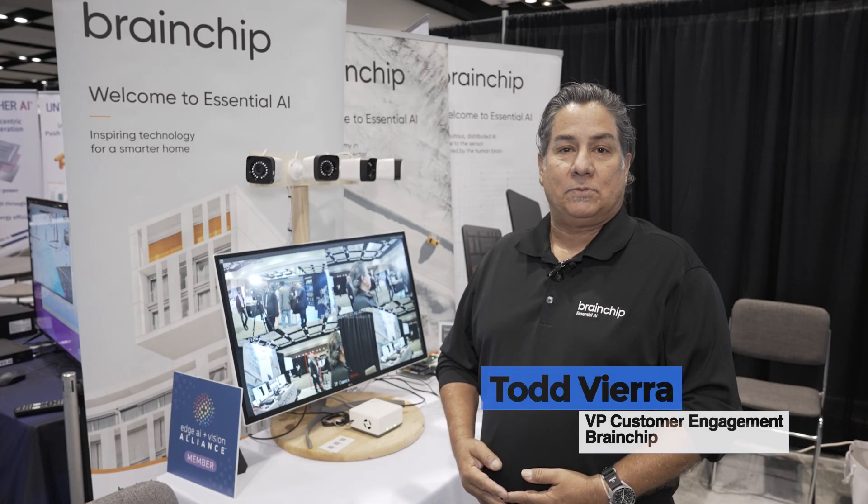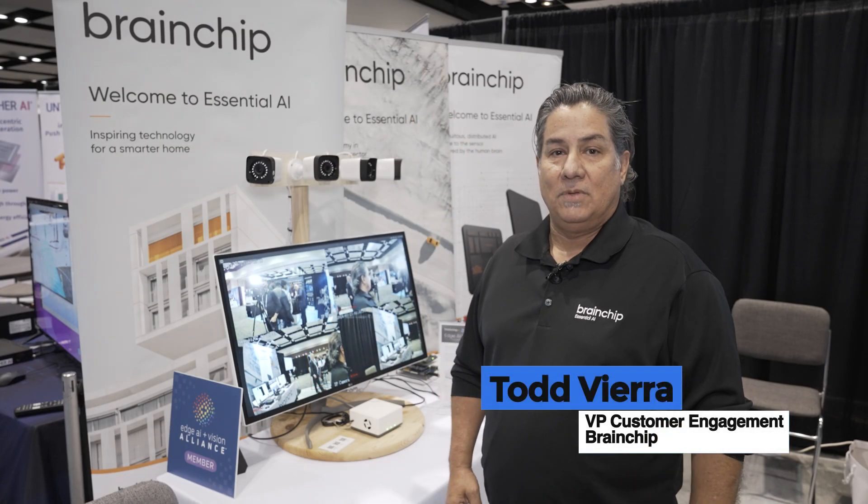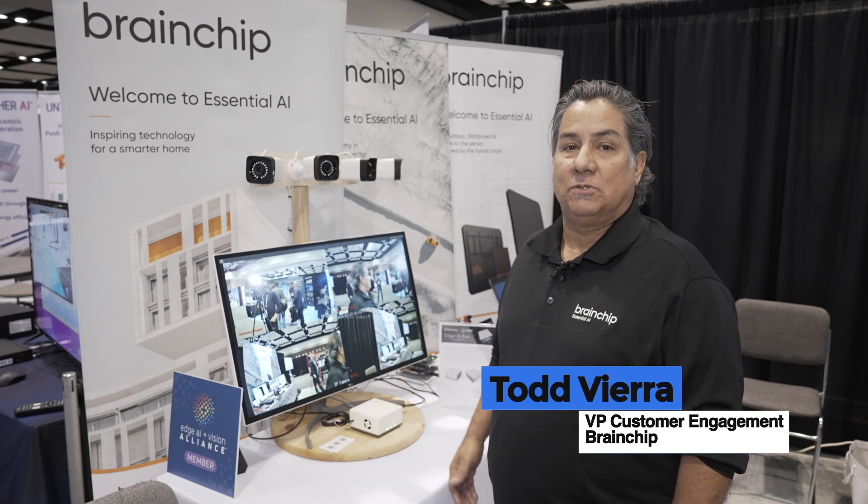Hello, my name is Todd Vieira, Vice President of Customer Engagements at BrainChip. Today we're going to be reviewing our AI Edgebox.